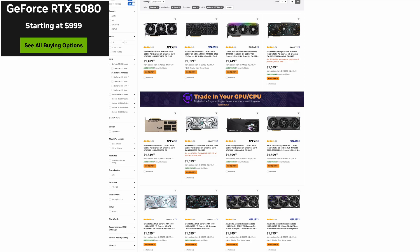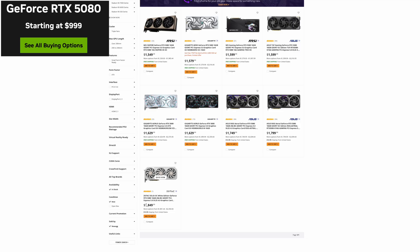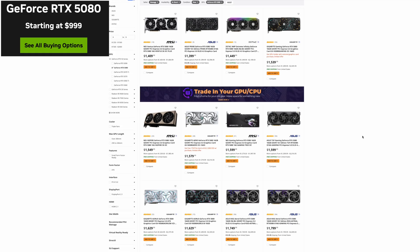Let's move on to the 5080. We see 13 models available and they go anywhere from $1,409 all the way up to about $1,850. That's quite a range and it's actually similar to what we saw last month, so not a lot of price movement with the 5080 series this month. Keep in mind at $1,409, you're talking about a 40% increase over the MSRP of $999.